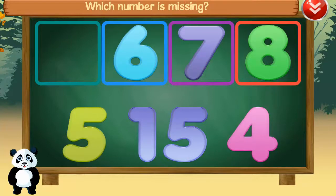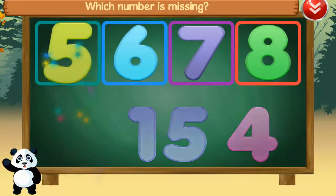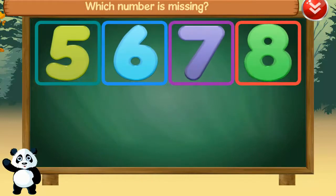Which number is missing? Five, five, six, seven, eight. Amazing!